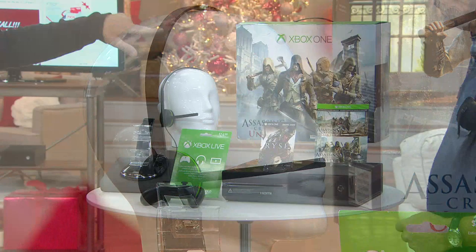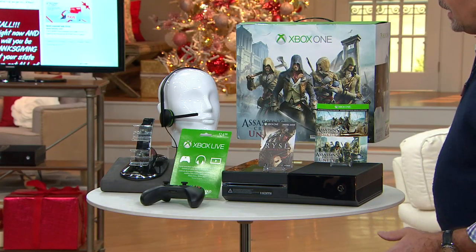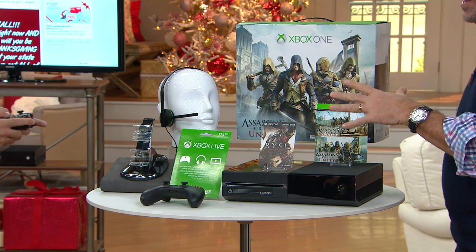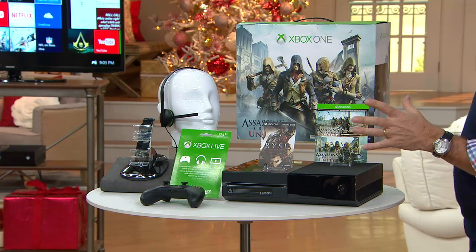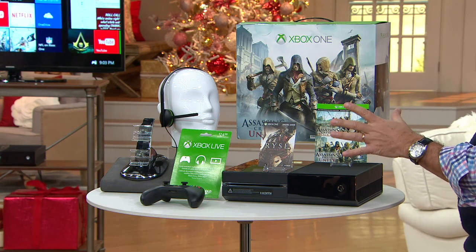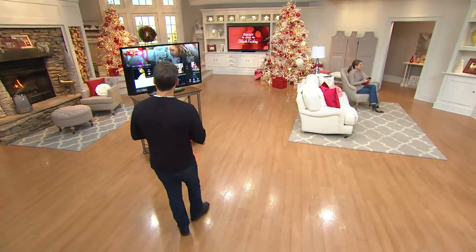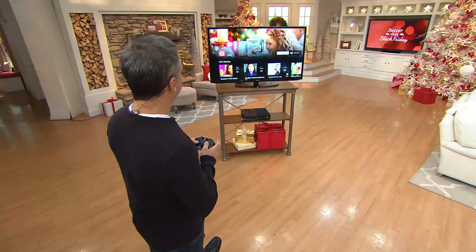Keep in mind, this Xbox One Assassin's Creed Unity bundle was built for the holidays. There is a limited amount, and when they're gone, there's no way to get them back. There are 250 already ordered tonight in this show. This is one of the most requested holiday gifts — the kind of electronics gift that you get up at 4 in the morning, stand in line, and you get into the store and they go, 'Oh, we just sold our last one.' We got a limited number.